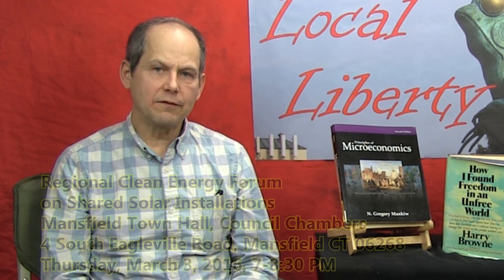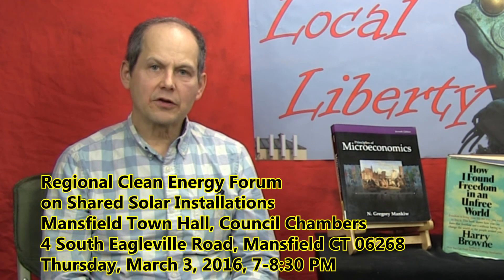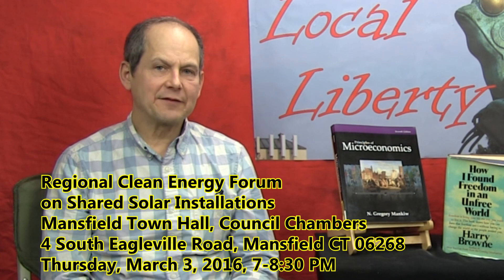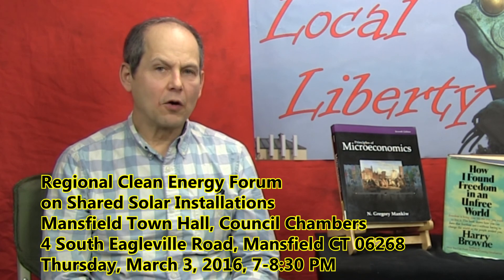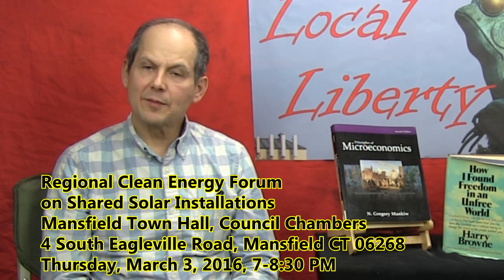I would like to mention that we're going to be having a regional forum on shared solar on Thursday, March 3rd at 7 p.m. at the Audrey Beck Municipal Building, which is the town hall for the town of Mansfield. Everybody is welcome. Come and learn more about shared solar and, even more importantly, what you can do to influence the debate in Connecticut.